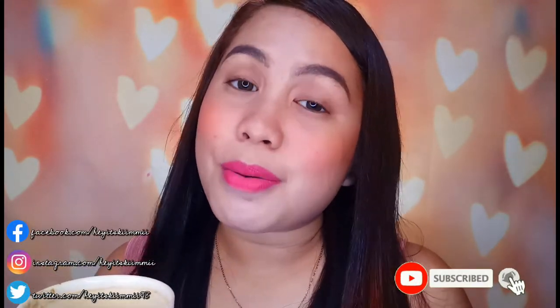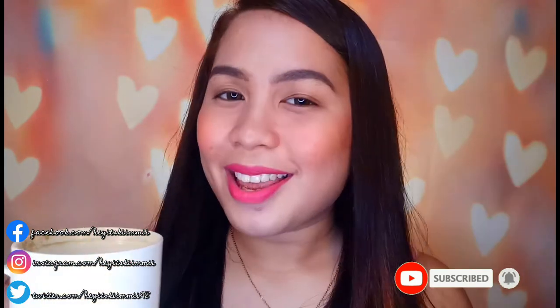Sobrang na-addict talaga ako inumin tong matcha milk! So if nag-enjoy kayo sa video natin for today, huwag mo nang kalimutan i-click yung like button. Also, don't forget to subscribe na din sa aking YouTube channel para mas lumaki pa yung ating community — hashtag community fam. And yung katabi nun is yung notification bell button para always kang notified and updated kapag may every upload ako. Thank you so much for watching and I'll be seeing you again in my next video. Ciao!